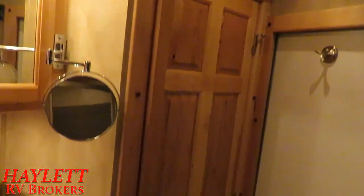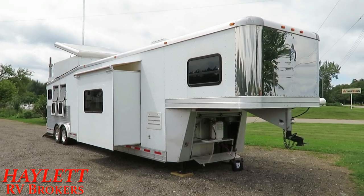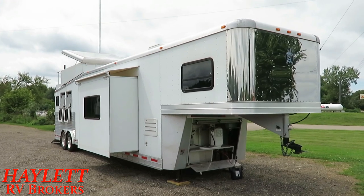It looks like an apartment door — like your neighbor's door — but it's just a walk-in closet, no big deal. This thing's obviously been very well maintained, not just inside but outside. The skin looks great, the slide awning looks great, the main awning looks great.